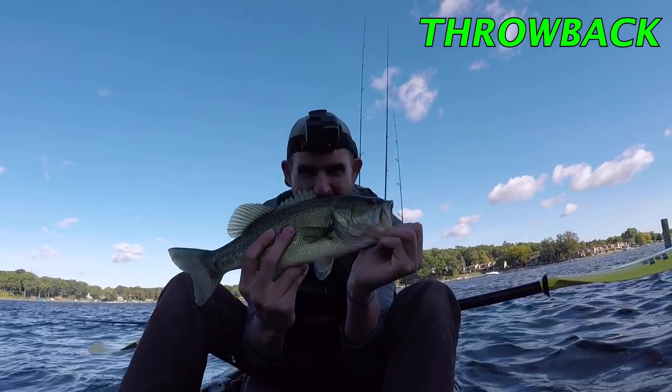Good morning online outdoorsmen and women. Today I've got something special for you. See that kayak back there? You know that I fish out of it all the time and you know I love fishing in it. But today I'm actually buying a new kayak.